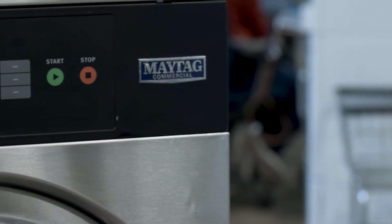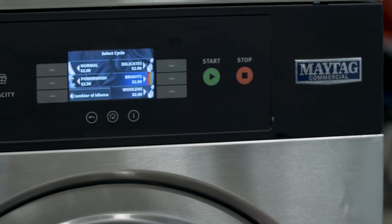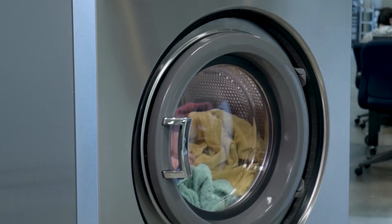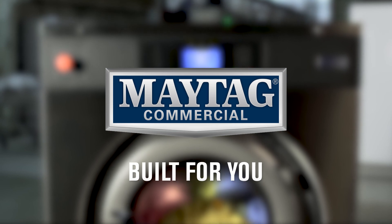Maytag Multi-Load Washers. With options like these at your fingertips, you can manage laundry to the specific needs of your facility and offer quick and easy operation for your team to achieve optimized productivity. Maytag Commercial Laundry Multi-Load Washers — dependable, customizable, and built for you.